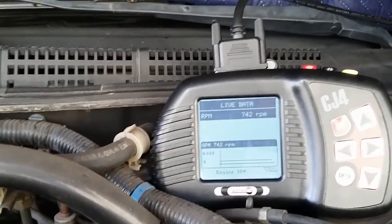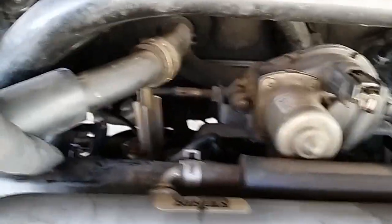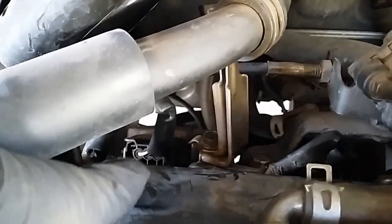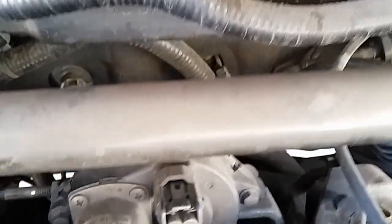So now I'm going to bank one — cylinders one, three, and five are back here. Number one is right here, number three is here, and number five is in this area. I'm going to start with number five.